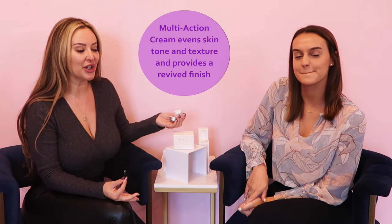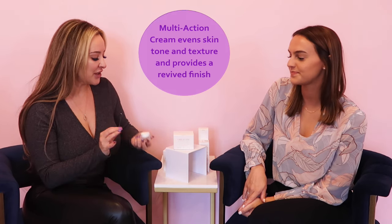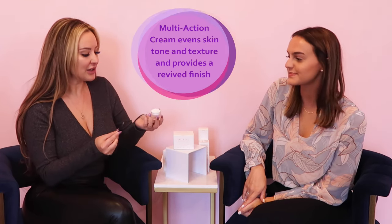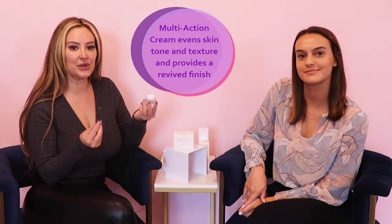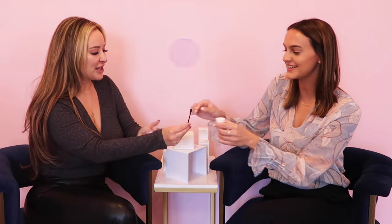I'm so glad you brought up that this should last two to three months, because another concern I've seen is overuse of the product. This again should last you two to three months. So let's show everybody how much you should be using per application, because we want you to be able to use this the full time so you can get the results we know it can provide.